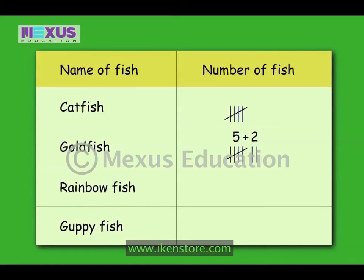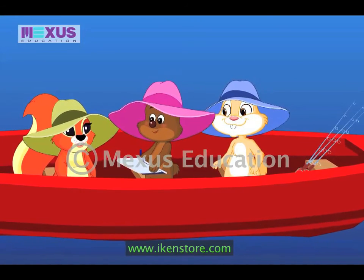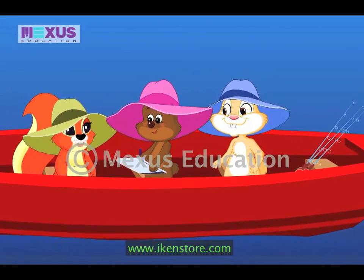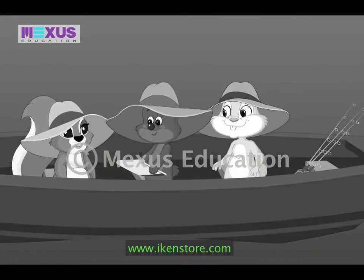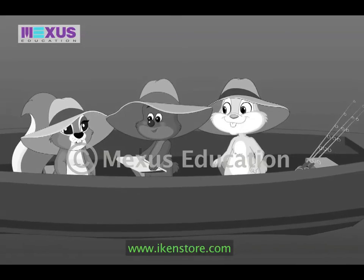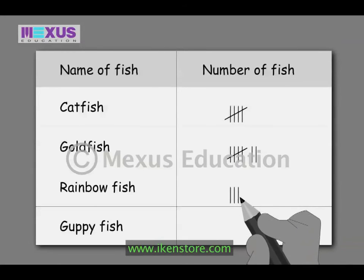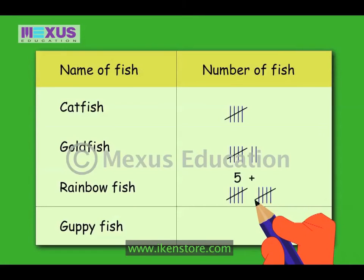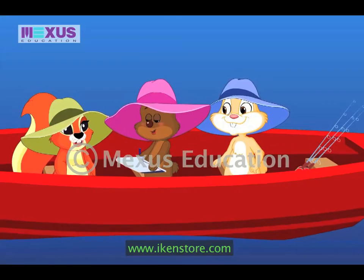Five plus two tally marks is seven. So you can see how we have used tally marks to count the number of goldfish. Amber, why don't you try to count the number of rainbow fish? Okay. I have counted ten rainbow fishes. I will draw two sets of five tally marks because five plus five is ten. Is that right, Betty? Yes, Amber.